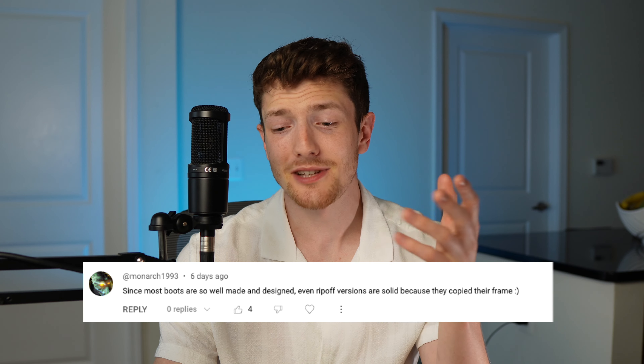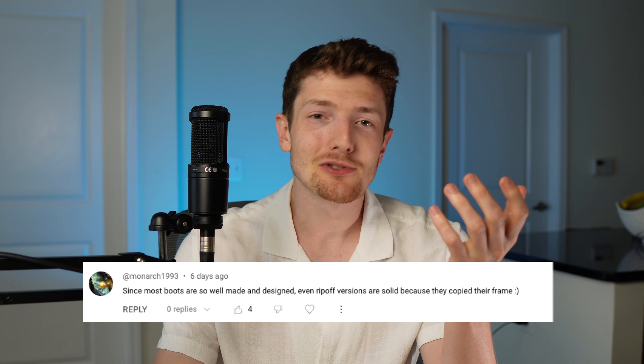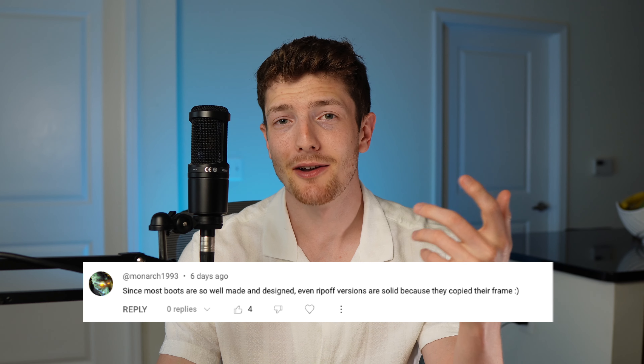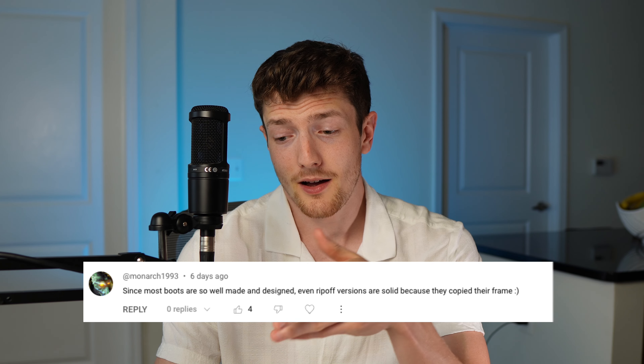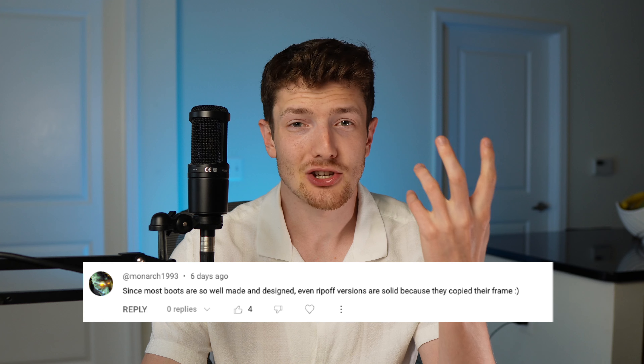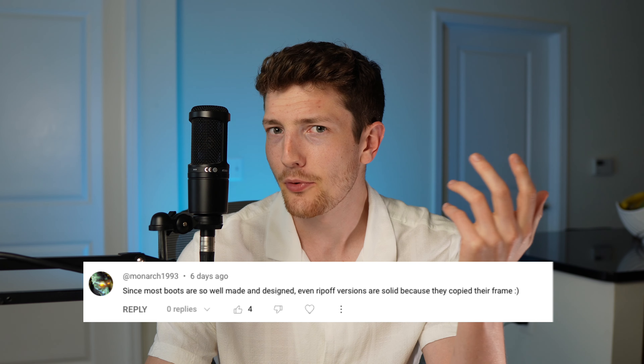This was a comment on the Amazon boots saying that since most boots are so well made, even ripoff versions are solid because they copied their frame. Honestly, yeah — I wasn't really sure how to feel about the $20 boot from Amazon because the sole plate was just a direct knockoff of a Nike AG sole plate design. But if you're copying something that's good, it's usually going to be good for the consumer. The Amazon boots were copying that stud configuration and I liked playing in them. They're underpriced simply because they're from a non-name-brand company, but this boot still has the quality you'd get from around $60 third tier takedown boots.